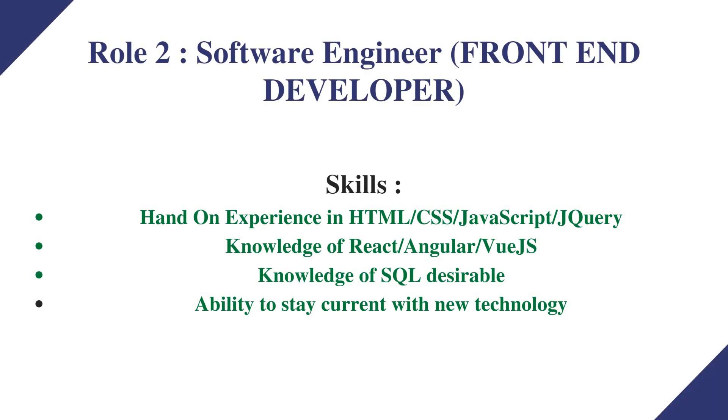For Role 2, Software Engineer — Front End Developer, the skills needed are hands-on experience in HTML, CSS, JavaScript, and jQuery. Knowledge of React, Angular, or Vue.js is preferred. Knowledge of SQL is desirable, along with the ability to stay current with new technology.